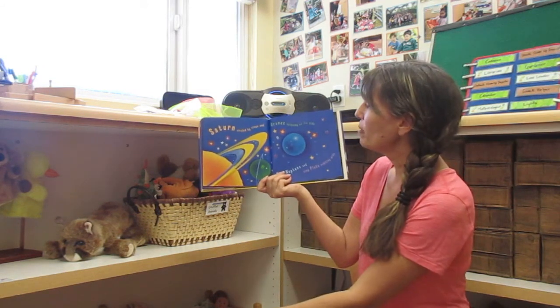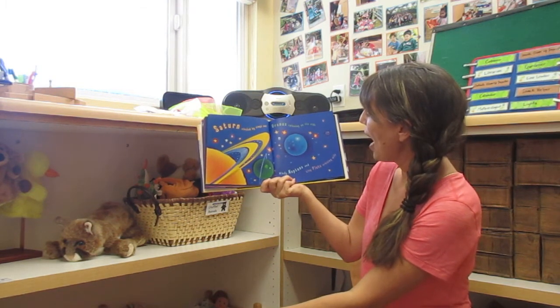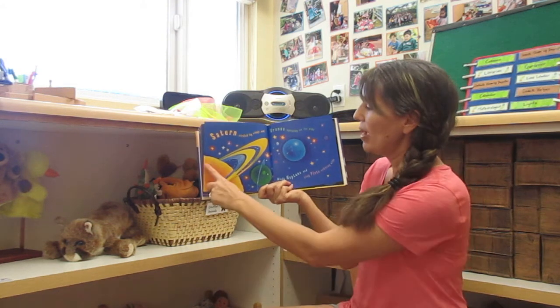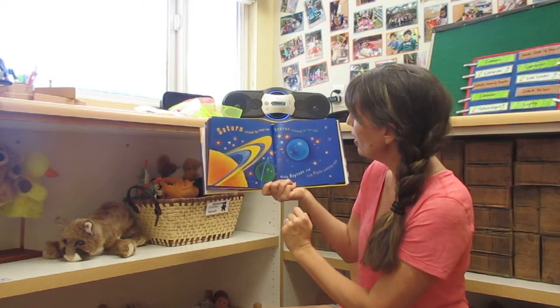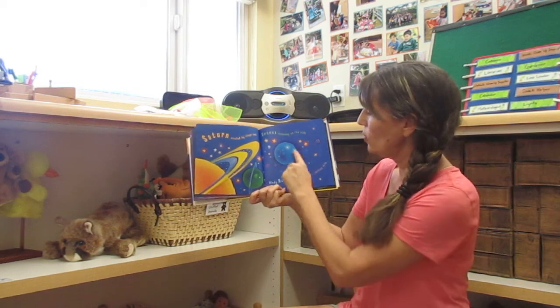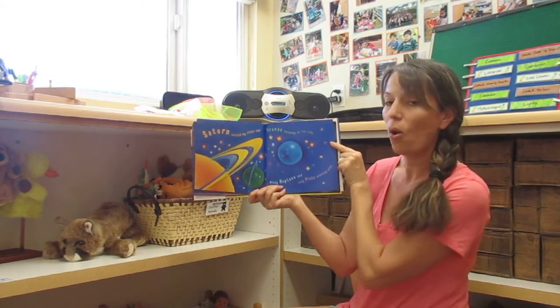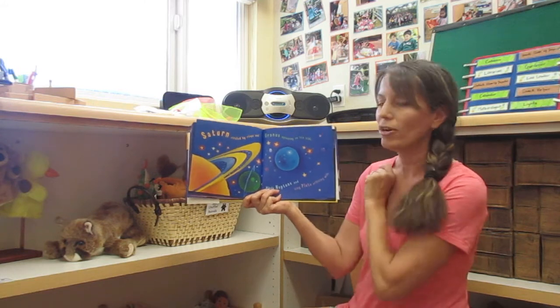Saturn encircled by rings. Uranus spinning on its side. Windy Neptune and tiny Pluto orbiting wide. Here you have Saturn with its big rings, and then Uranus — its rings actually go up and down. And then Windy Neptune. They've included tiny Pluto here because this is an older book, but we don't really consider Pluto a planet anymore, though we still learn about it.